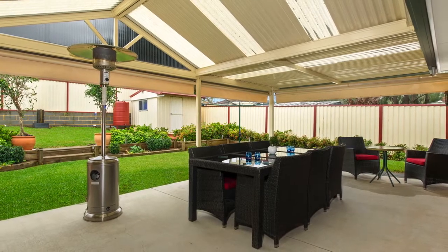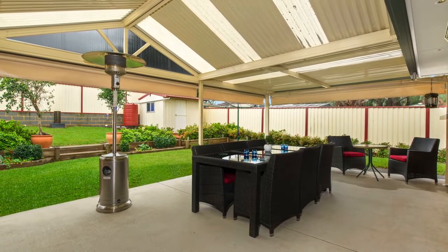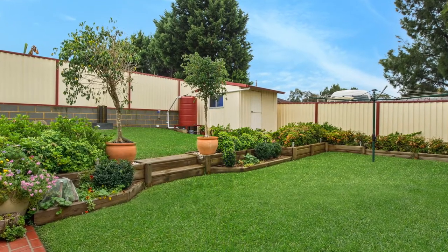The family room flows perfectly out to the covered entertaining area that has been fitted with all-weather blinds, making it a functional area to entertain all year round. The home has been finished with beautifully landscaped gardens and the added convenience of a drive-through lock-up garage.